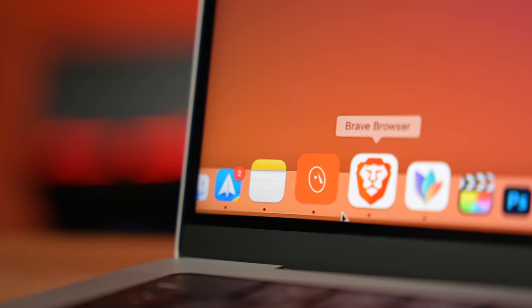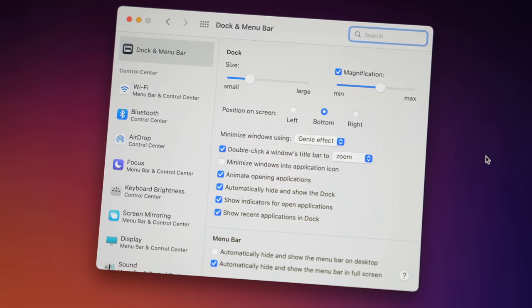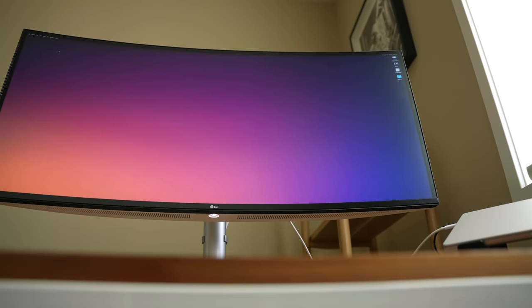Hey it's Chris. After nearly two months my new MacBook Pro finally showed up and so today I want to show you the apps, settings, and accessories that I'm using to get the most out of this thing in case you find them useful as well. So let's start with some apps.